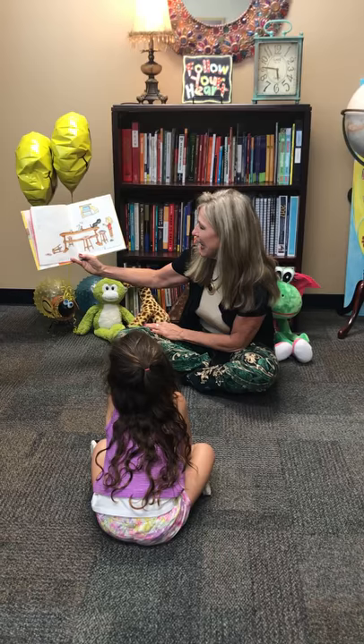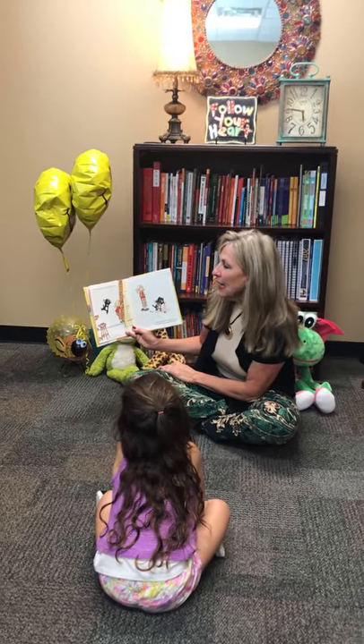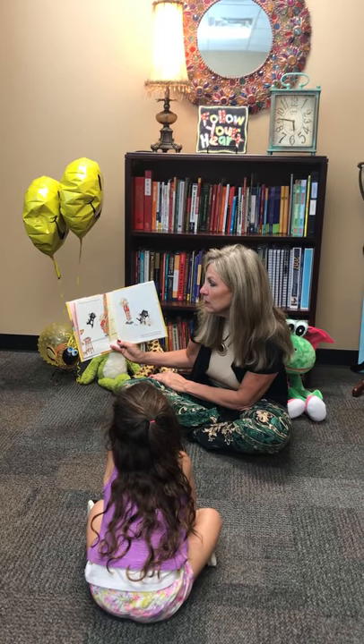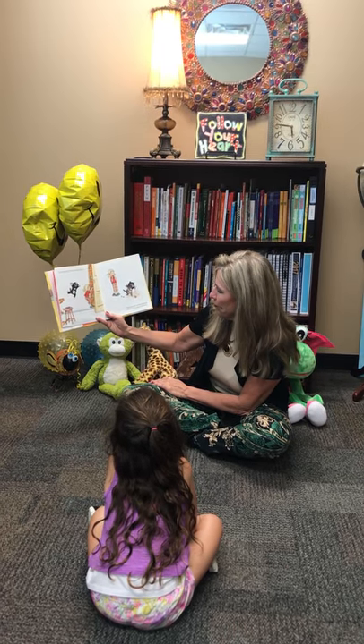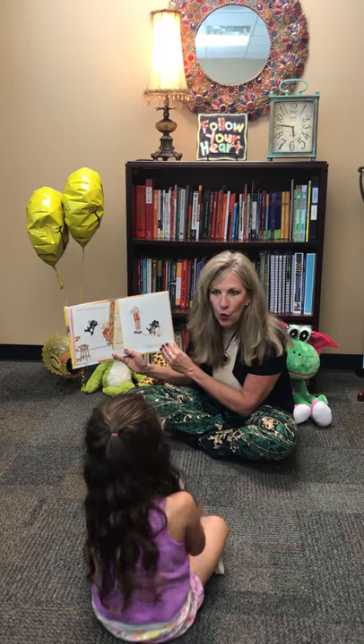If you give a cat a cupcake, he'll ask for some sprinkles to go with it. When you give him some sprinkles, he might spill them on the floor.